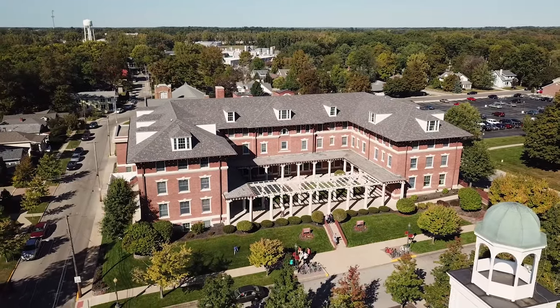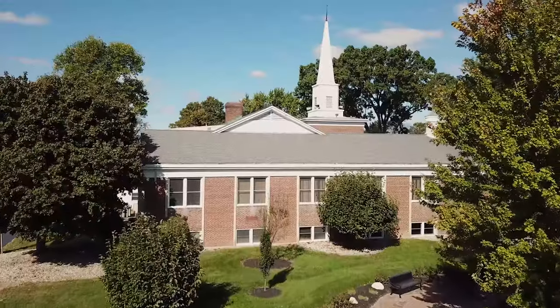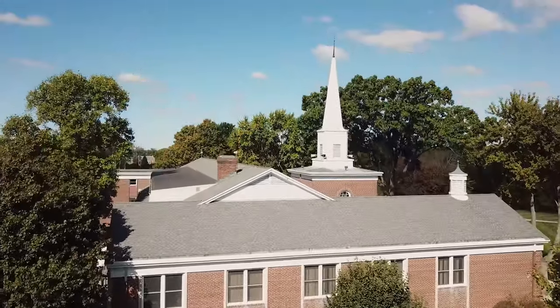Thank you so much for tuning in — I have loved showing you around today! If you're interested in more information, check out grace.edu. If you're interested in scheduling a virtual visit experience, whether that's a Zoom call with your admissions counselor, a professor, or a student ambassador like me, you can check that out at grace.edu/visit. We would also love to have you fill out our free online application, which you can find on our website.